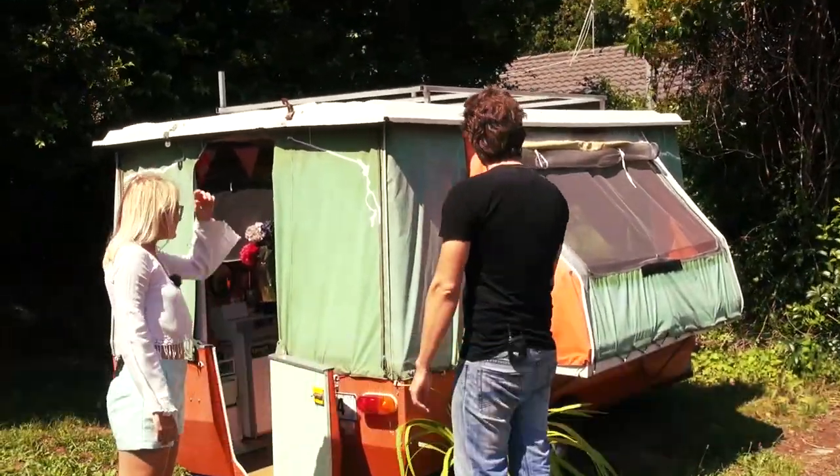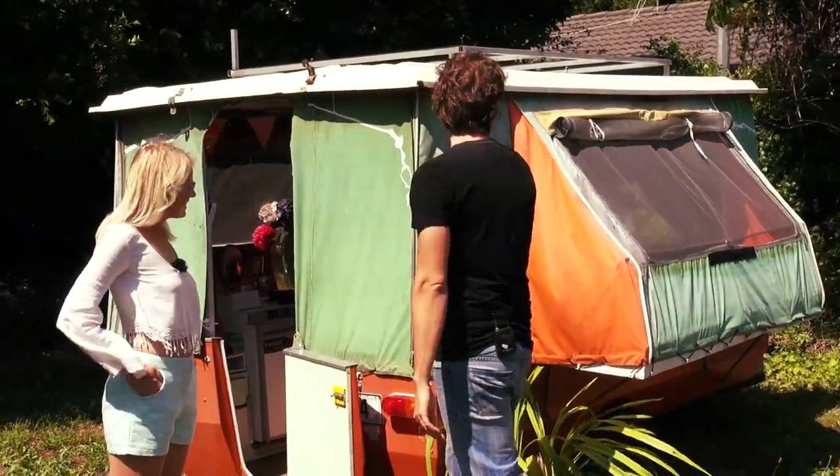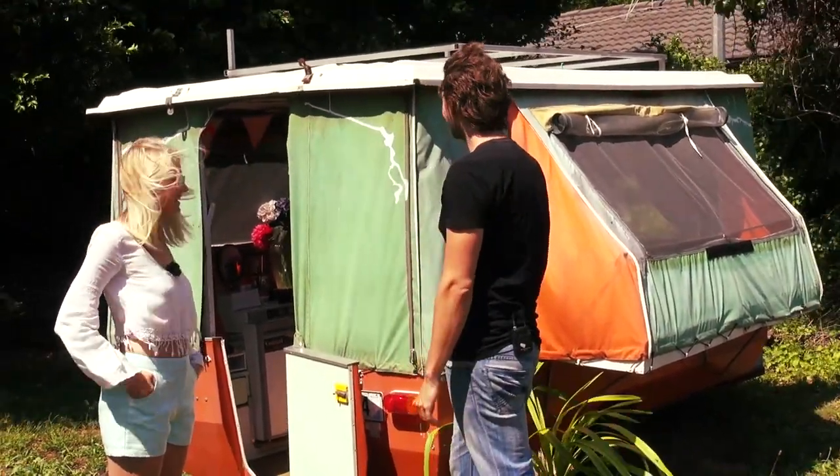And here she is — the wonderful retro pop-up camper. Very retro with that canvas.